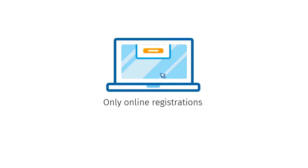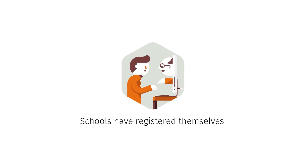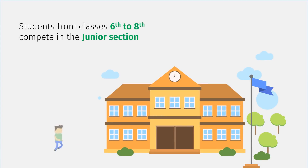All registrations are done online. Schools have registered themselves for taking part in the examination, and each registered school will enroll students from their school. Students from classes 6th to 8th compete in the junior section.